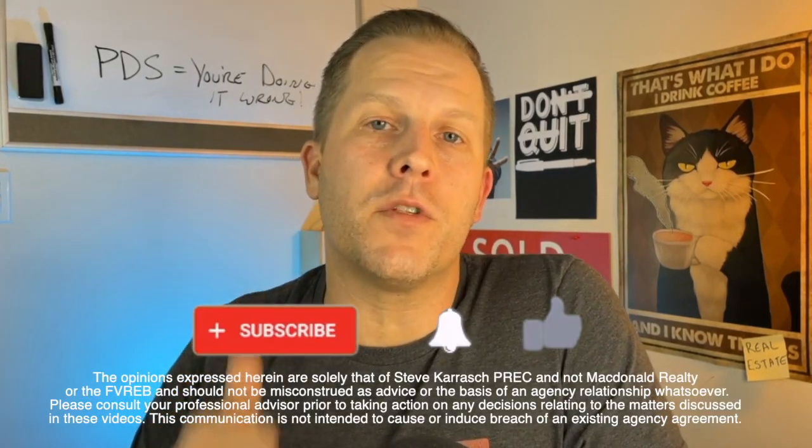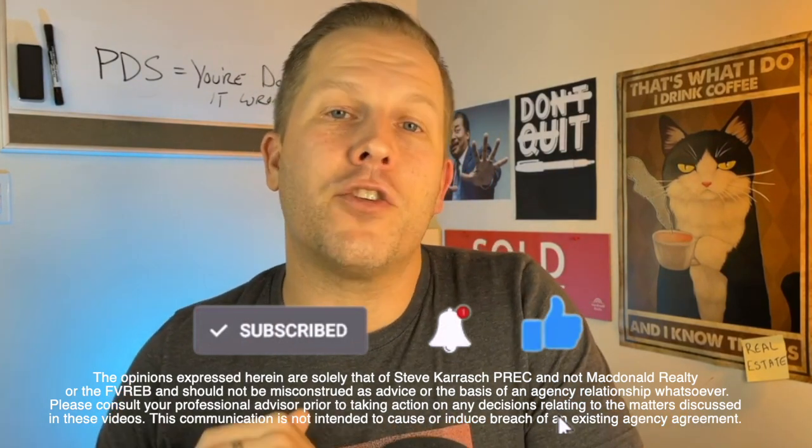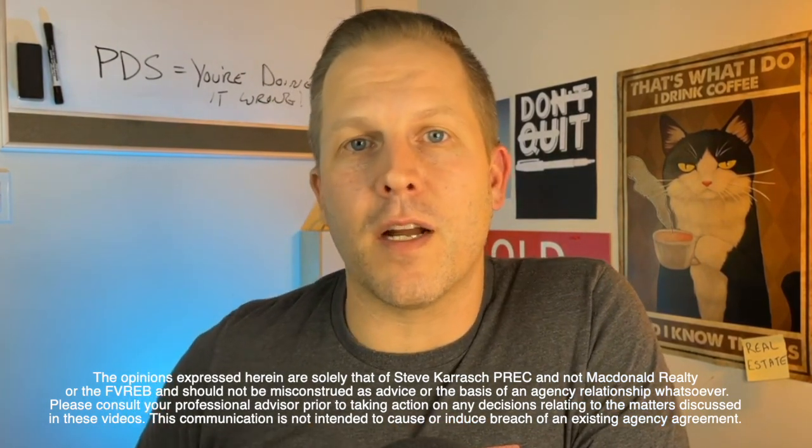Thanks so much for watching. Please remember to subscribe and like this video if you haven't already. Make sure to check out another video before you go, and we'll see you in a couple of days.